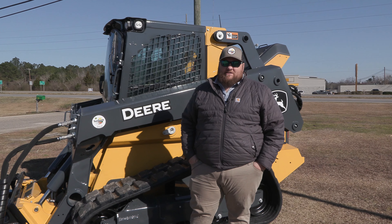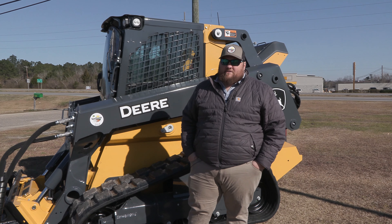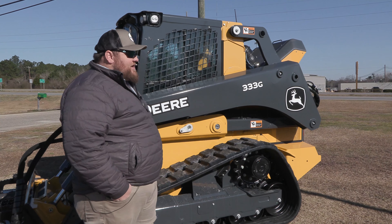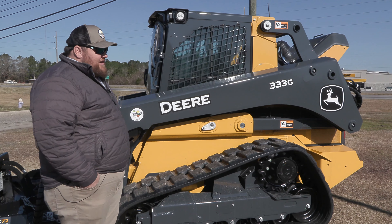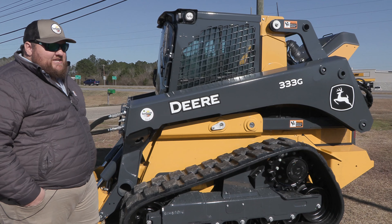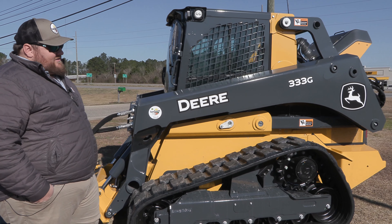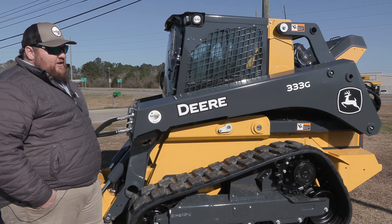Hey guys, this is Phil coming to you from Sun South John Deere down here in Dothan, Alabama. Today I'm just going to give you a quick walk around and hit some of the high points of the largest frame compact track loader that Deere offers. This is our 333G. This particular machine is a 100 horsepower high flow machine — the largest horsepower and highest flow track loader Deere currently offers.